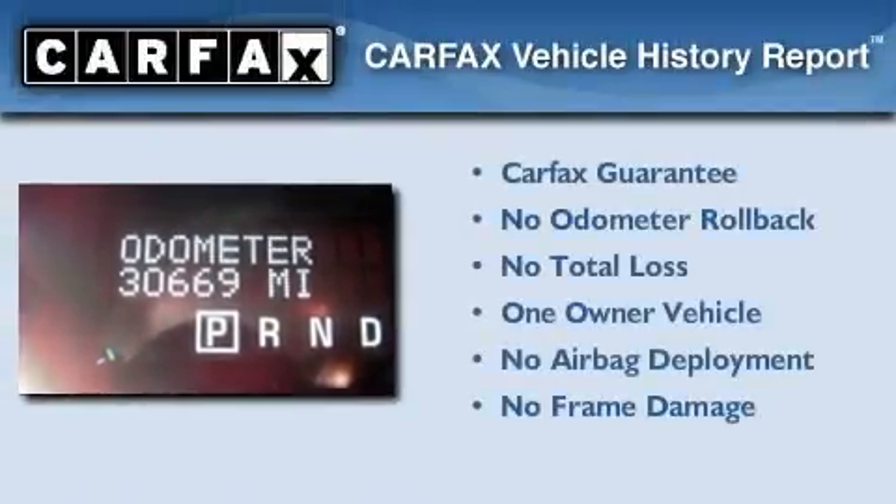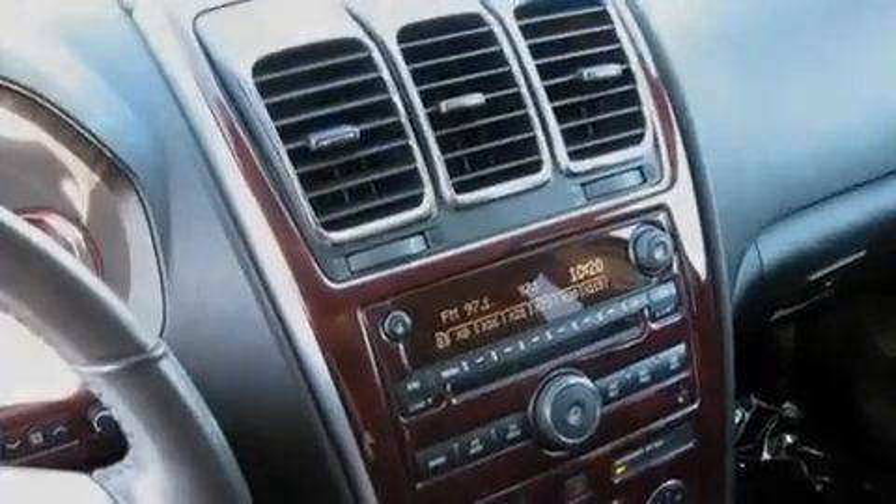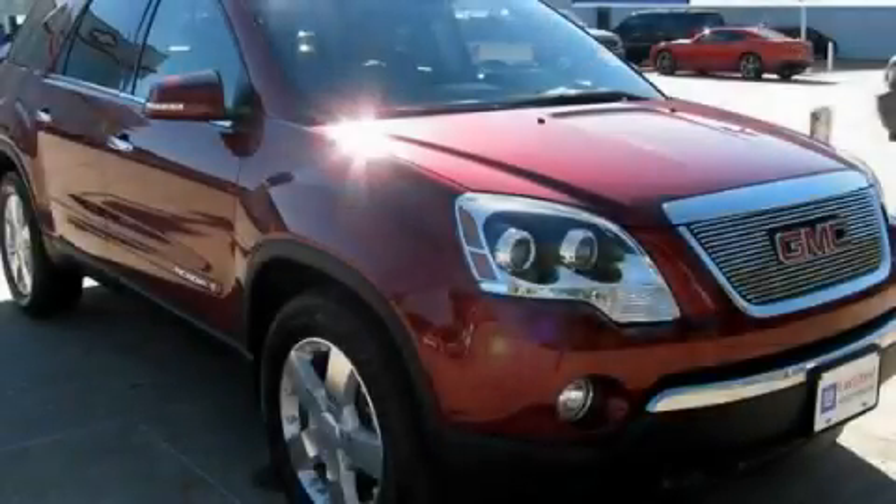This GMC has had only one owner and it qualifies for the Carfax Buyback Guarantee. Please call today to reserve this vehicle for a test drive.